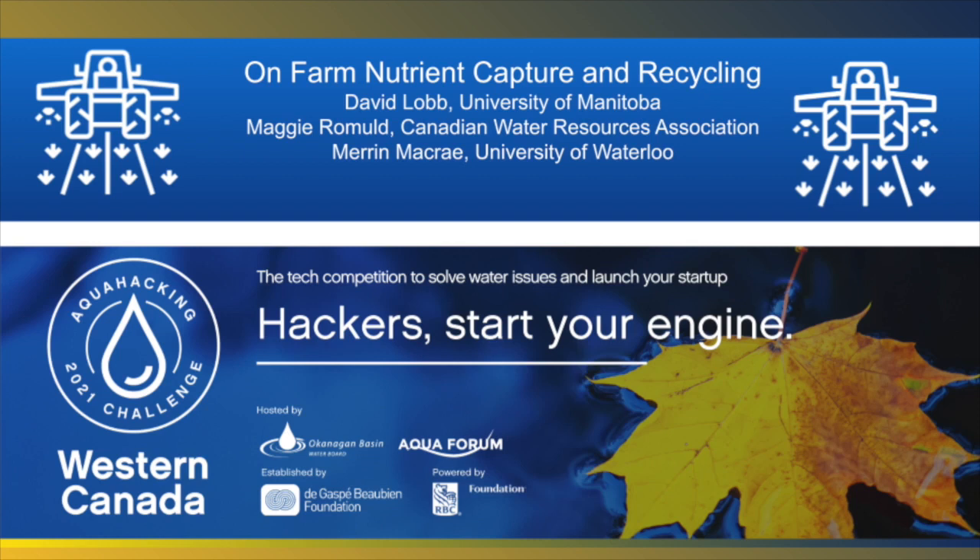Hi, my name is Meryn McRae and I'm a professor with the University of Waterloo. David Logg from the University of Manitoba, Maggie Rommel from the Canadian Water Resources Association, and I are the water issue leaders bringing you the water issue of on-farm nutrient capture and recycling.